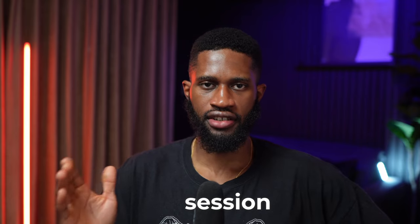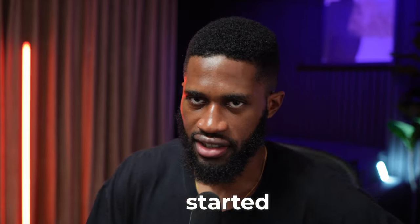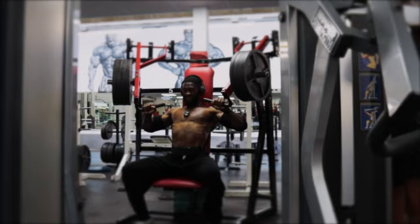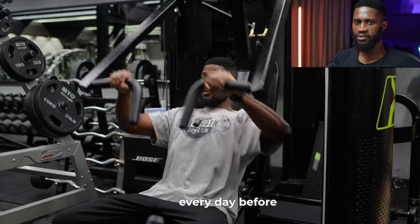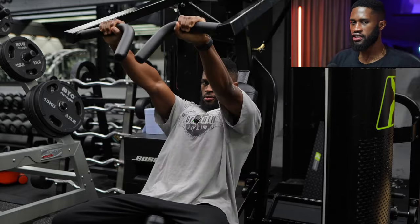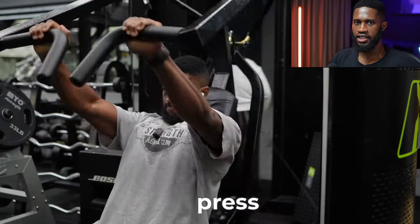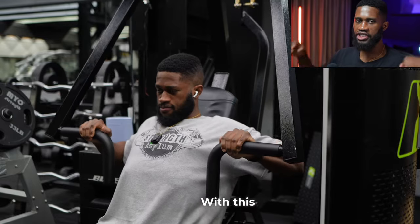In today's video I'm going to break down my push session I do every single Wednesday. Push is chest, shoulders, and triceps. I do this session every day before work at 5am, so I don't have a lot of time. More or less each exercise is just two sets or even just one set. I start off with an incline chest press - this machine is from Prime, it's really good and really smooth.